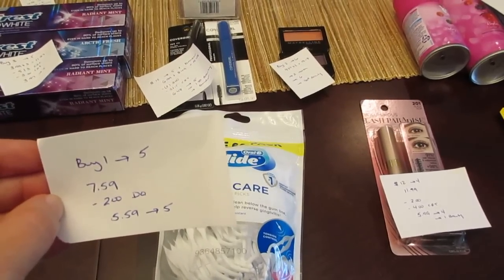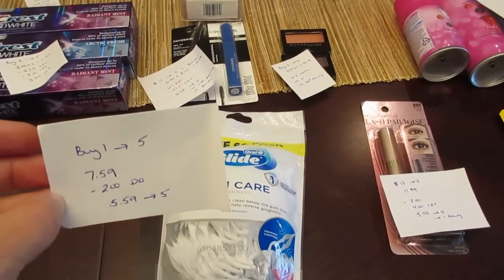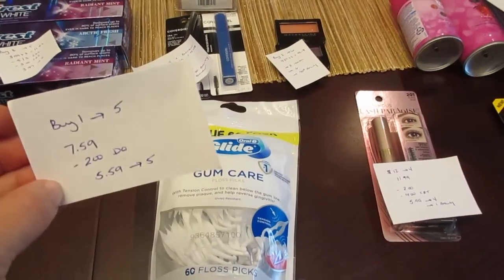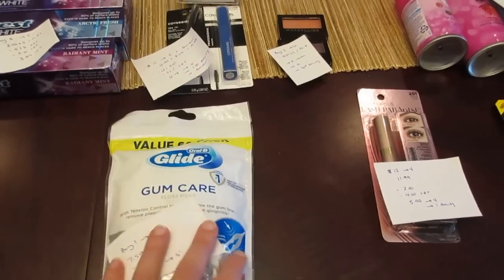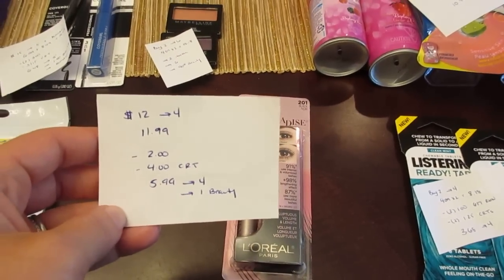The Oral-B Glide — this is the gum care floss picks — they're part of a buy one get back five deal. They're $7.59 and there's a two dollar digital coupon, so as long as you have that manufacturer coupon loaded, you pay $5.59 and you get back the five. This is for the 60 count of the floss picks.